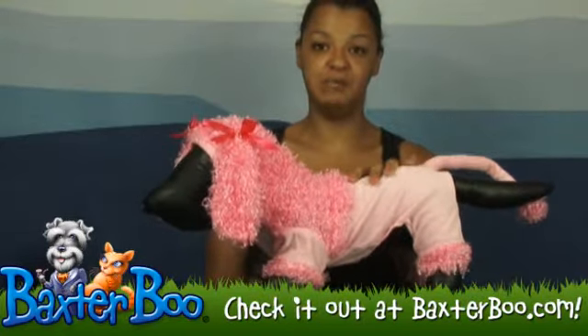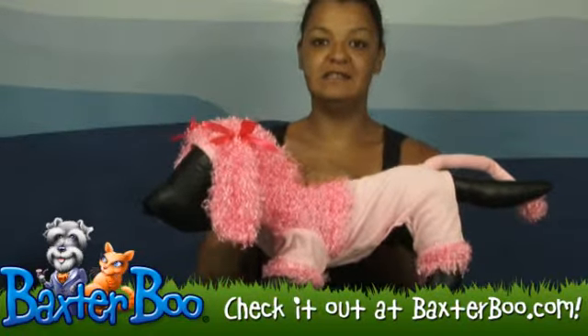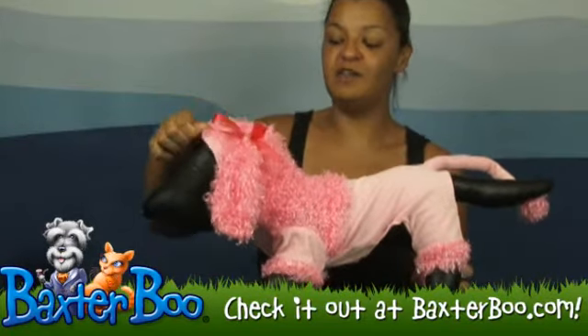This pink polyester costume is one piece. The head does come on and off so you can remove it whenever you want.